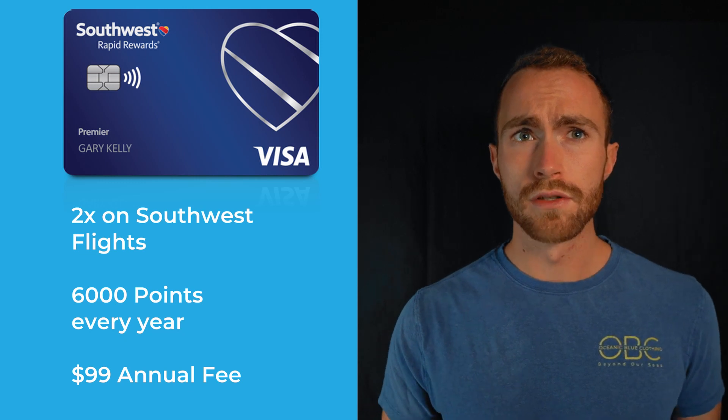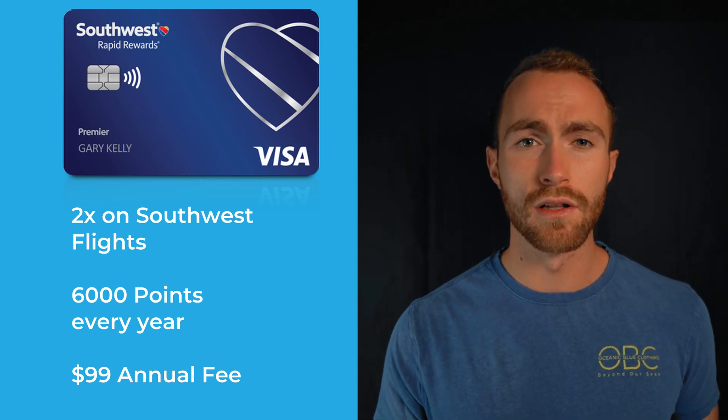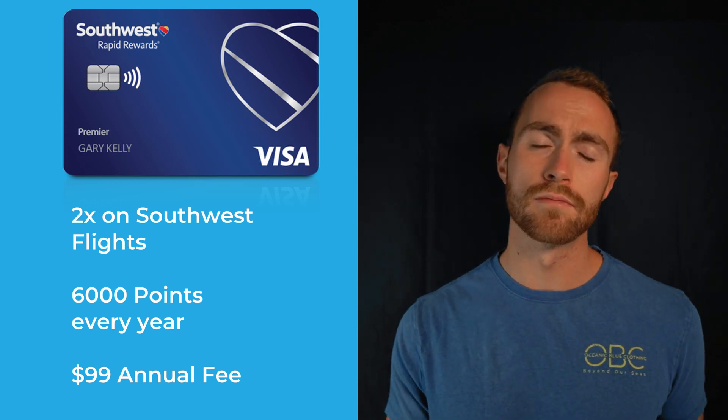The card overall earns 2x on Southwest purchases and 1 point on everything else, along with 6,000 bonus points for Southwest every single year. With the incredible sign-up bonus, it's allowed me to get very close to the companion pass, and I might still be able to get it by the end of the year. Honestly though, looking back I probably should have gotten the Priority card, because that gives you four upgraded boardings and a $75 annual Southwest travel credit, effectively bringing the annual fee lower than this one. That was just dumb on me.